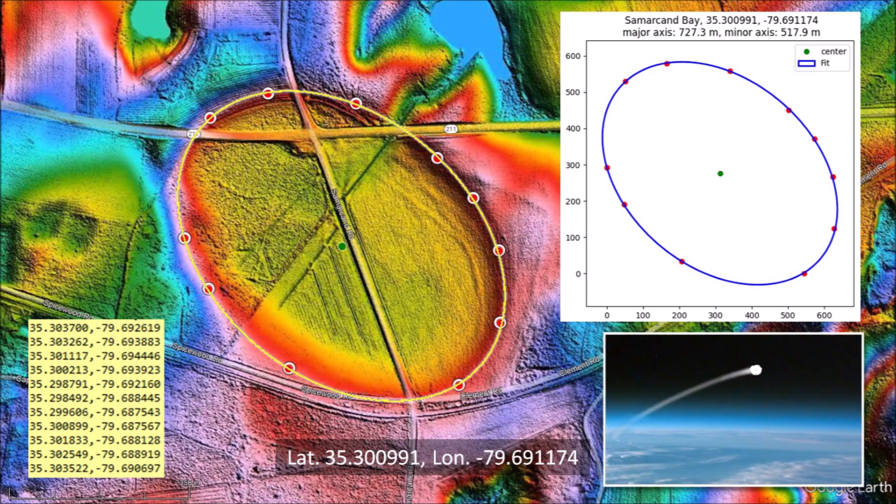The ballistic trajectory of the ice projectile would have had a flight time of 8.4 minutes and reached a height of 313 kilometers above the surface of the Earth. It was a suborbital spaceflight in the vacuum of space.